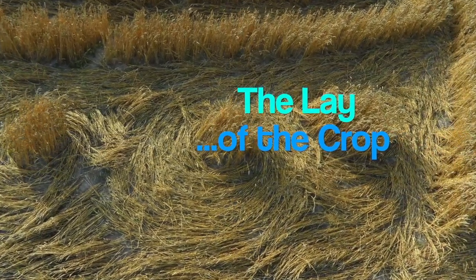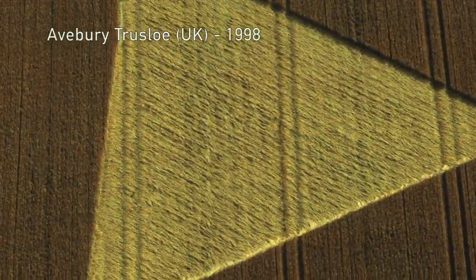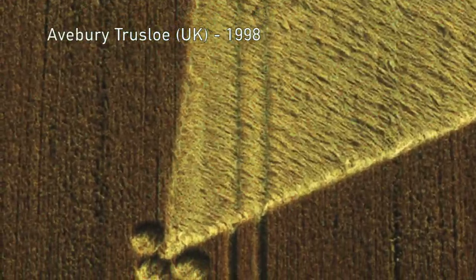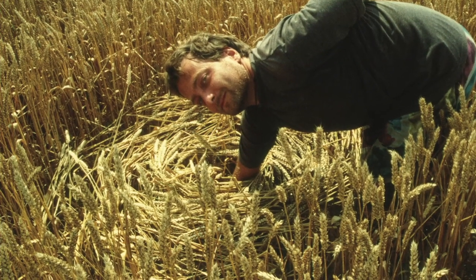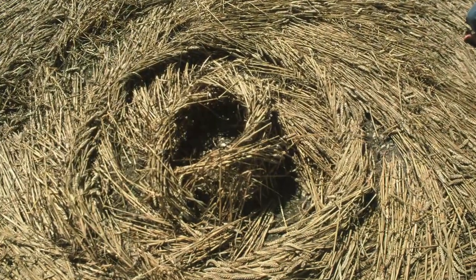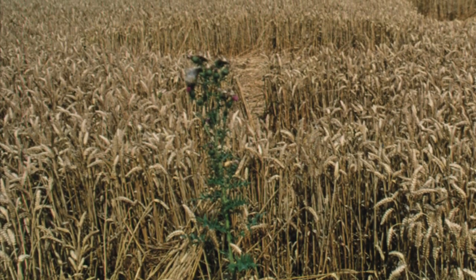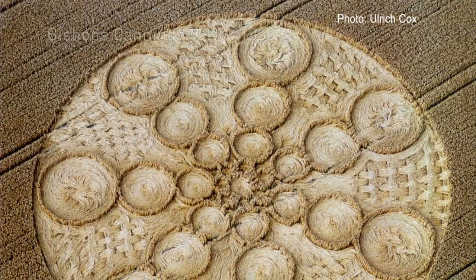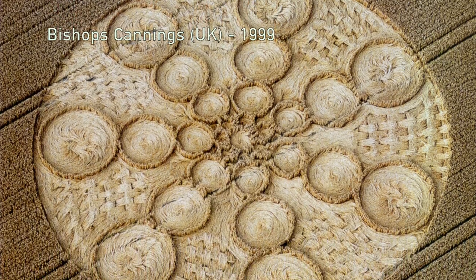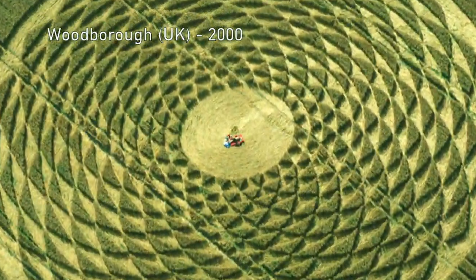On top of all of this, there is the lay of the crop — the way the plants have been laid down. You don't have to be Einstein to understand that this is not the work of men with stomper boards. This lovely formation not only had an intricate centre swirl, it also had a thistle standing up straight, dead centre in one of the tiny circles. And what about this one? We called it the woven basket, for obvious reasons. And the sunflower of 2000 had three nests in its centre.